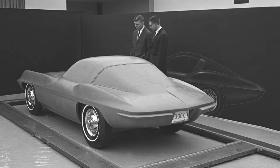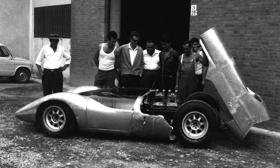Hi, I'm Peter Brock from BRE — that's Brock Racing Enterprises. I've designed a lot of cars in my career, working for large corporations like General Motors, working in foreign countries, designing production cars and racing cars, and even some trailers.